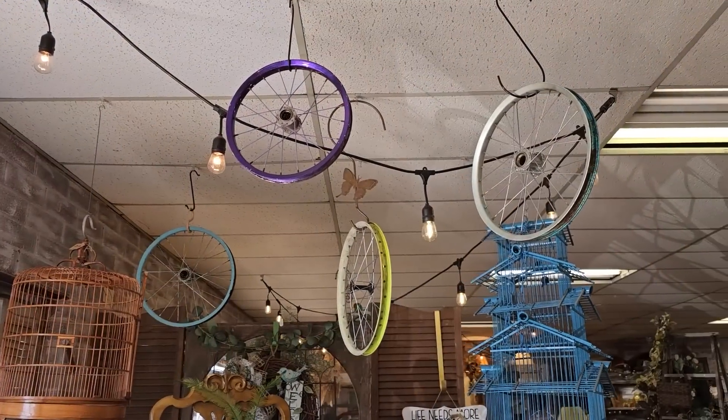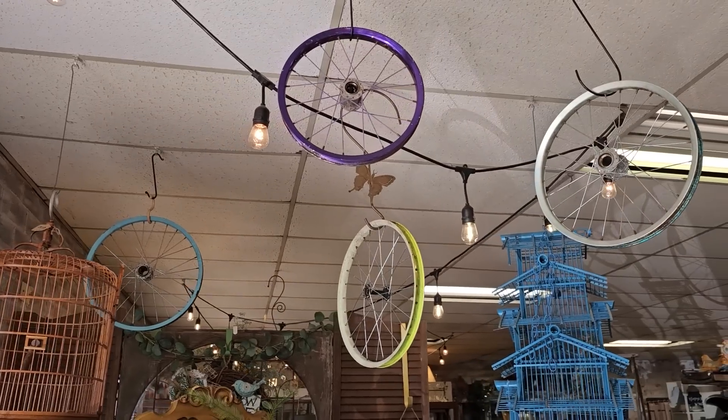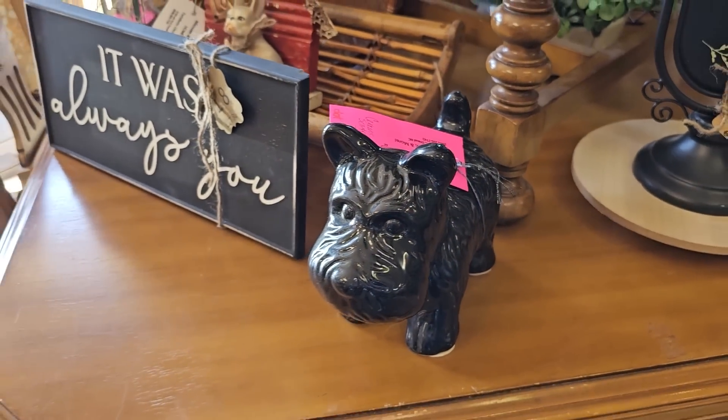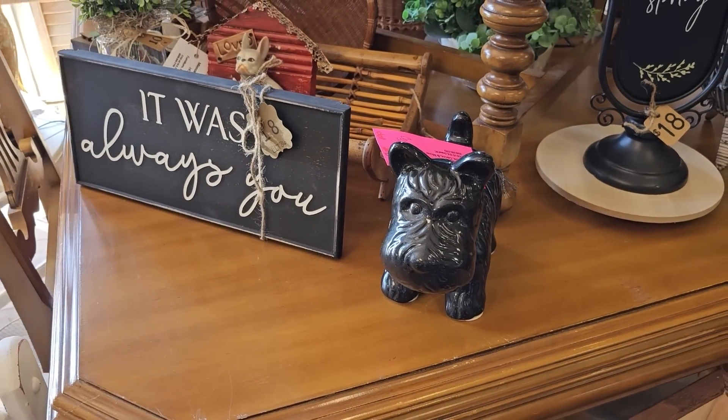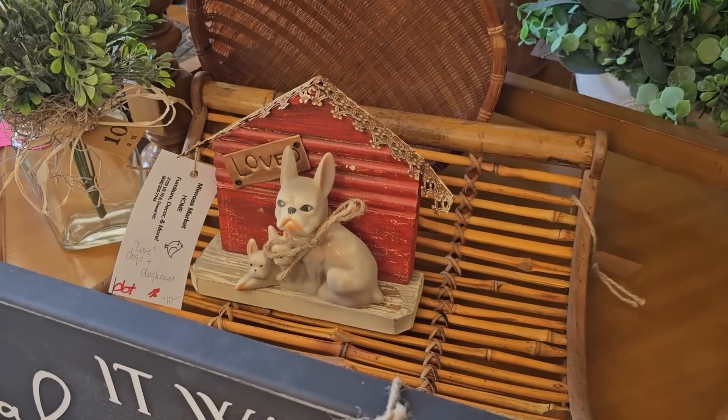I thought this was so cute with the old bicycle rims hanging up for decor. Oh, and a little Scotty. And the mama bulldog and her babies — adorable.